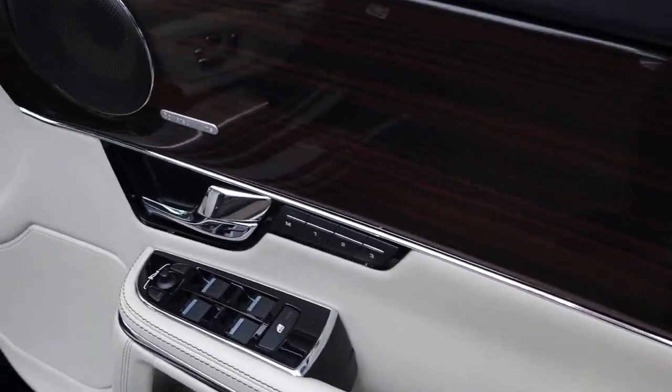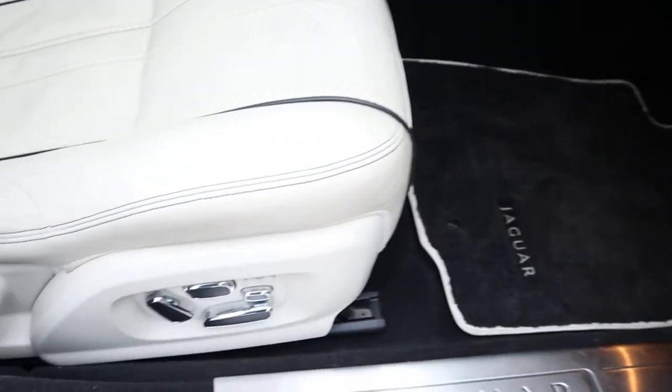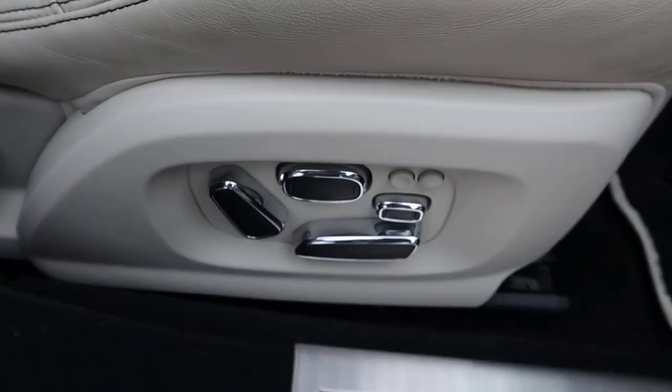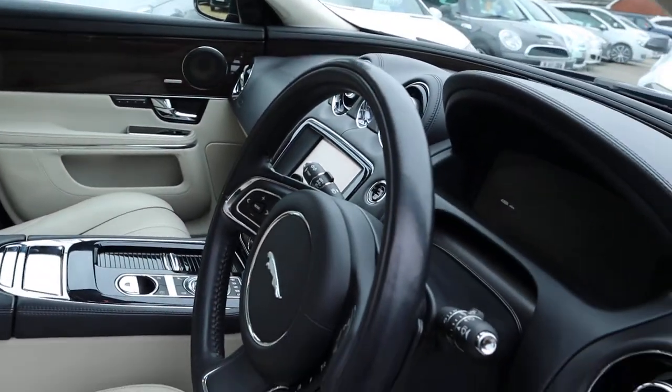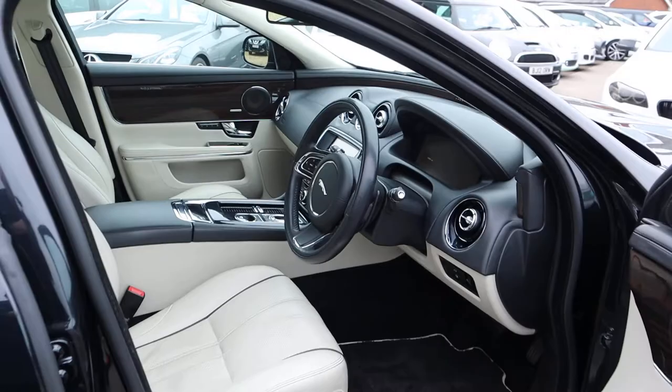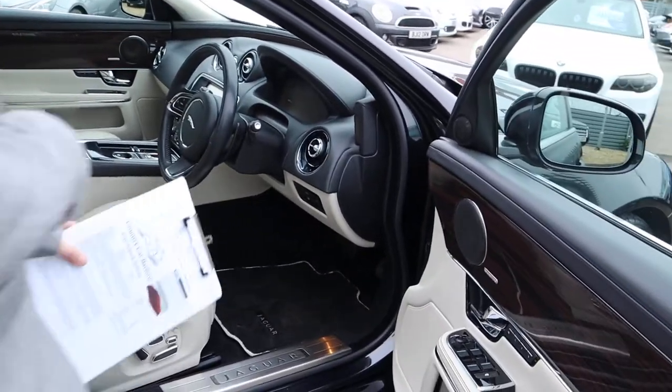It features three-stage memory seats, electric adjustable seats complete with cooling and heating seats and a massage function, a heated steering wheel, and Jaguar floor mats.